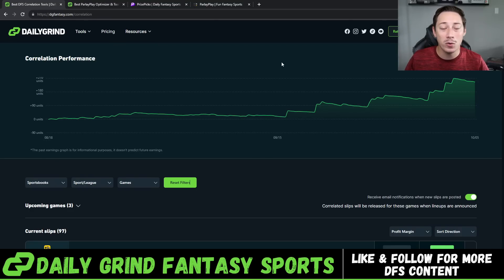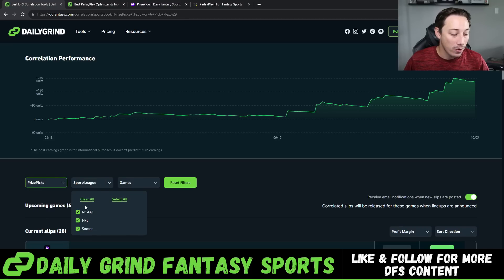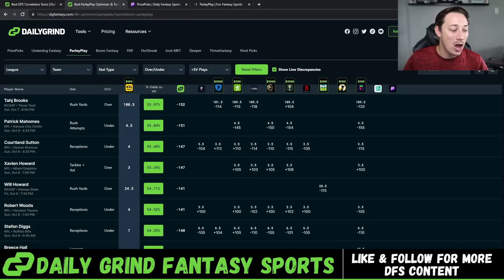Both are very much worth it. You don't get a seven-day free trial with the Correlation Tool because it's all publicly tracked, and you guys can see right here it works. $5 unit bettors, even with the price of the subscription, are well up on the month. Now what I wanted to do in this video is build out our Kansas State-Oklahoma State PrizePicks slip, but also provide a little more value using the Fantasy Bundle.